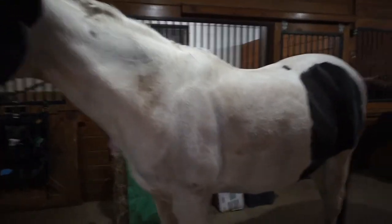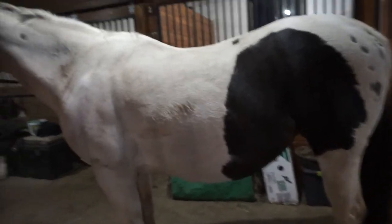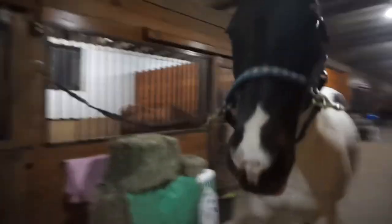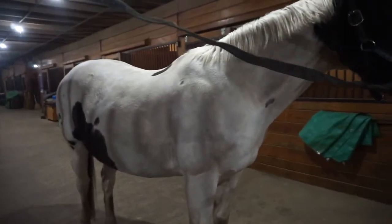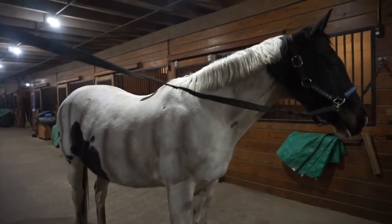Here's a little bit of better lighting. As you can see, she's just a little bit stained — nothing too bad. I don't even think I'm going to brush her before; I think I'm just going to go straight in to bathing. She's going to be so mad at me. Let's put her in the wash stall.